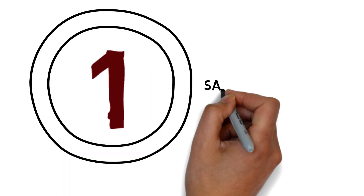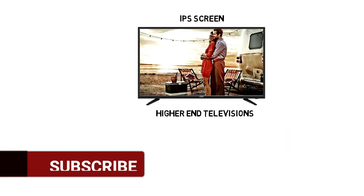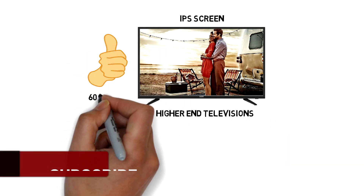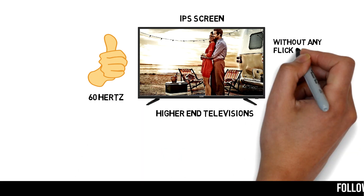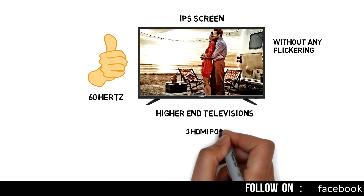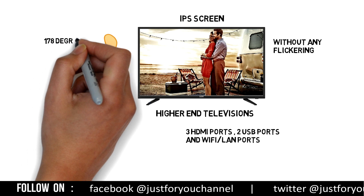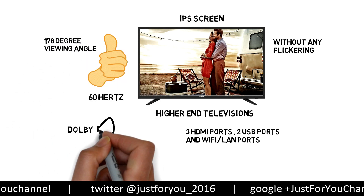Number 1: Sonio 43-inch FHD LED TV. This is a 43-inch FHD LED TV with IPS screen, which you can find in higher-end televisions, but this is very budget-friendly and very reliable. Its refresh rate is 60Hz, so you will get a clear picture without any flickering. It comes with 3 HDMI ports, 2 USB ports, and a Wi-Fi LAN port.